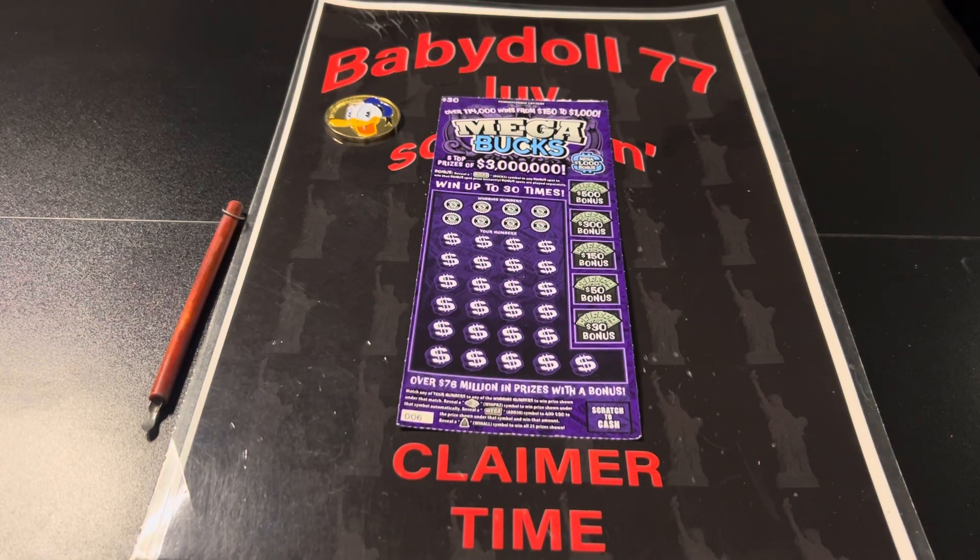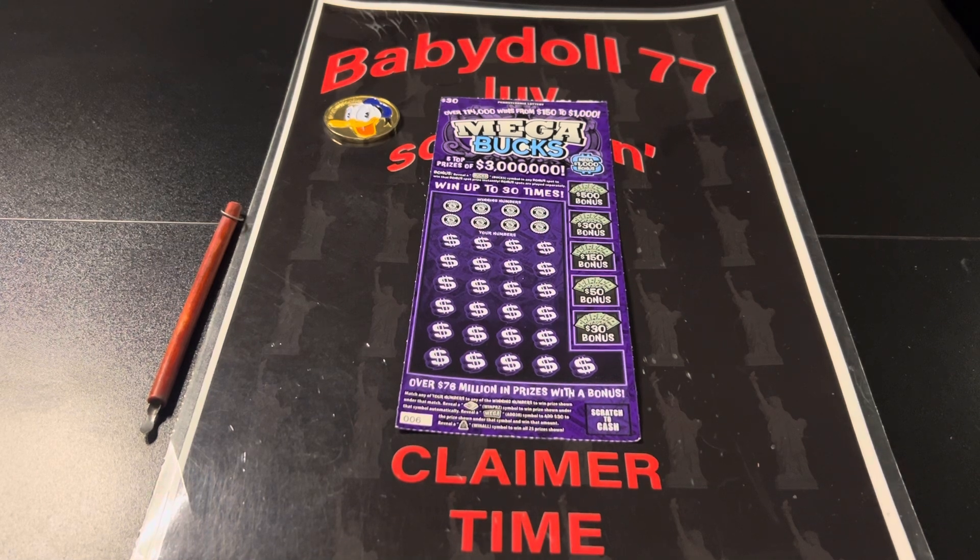Welcome everybody, the dollhouse is open — let's scratch and win! We have the big boy, the Mega Bucks $30 ticket. This is ticket number six. I did a Mega Bucks series video and out of the 64 tickets in that session, I got back $60, which was a good session for me, but that $30 Mega Bucks ticket did not win.